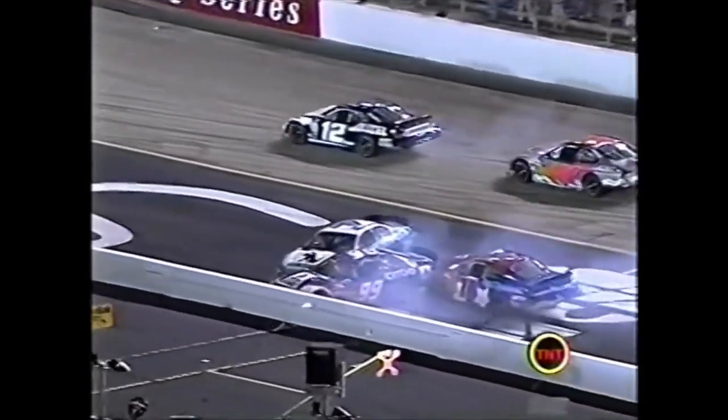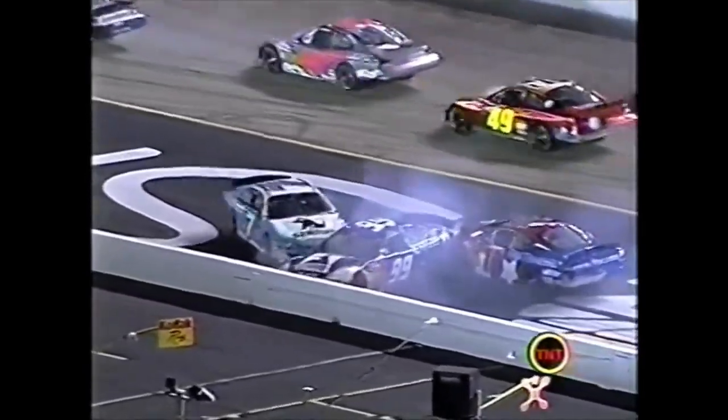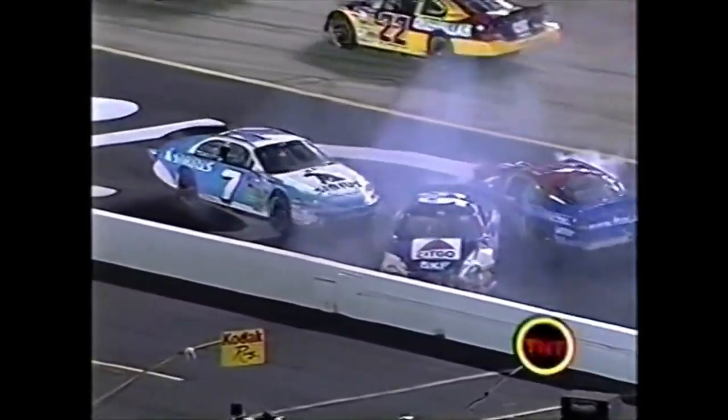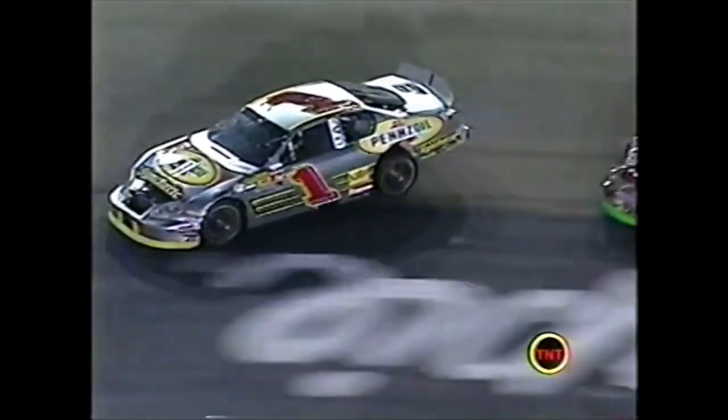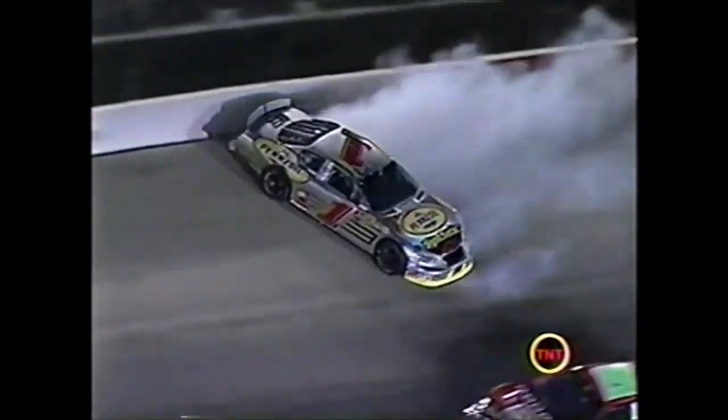The 12 car - Newman continues on, don't think he's got a lot of damage. Saturday night at Bristol - it doesn't take a whole lot of contact. Just a little touch like that - that was for 19th place.